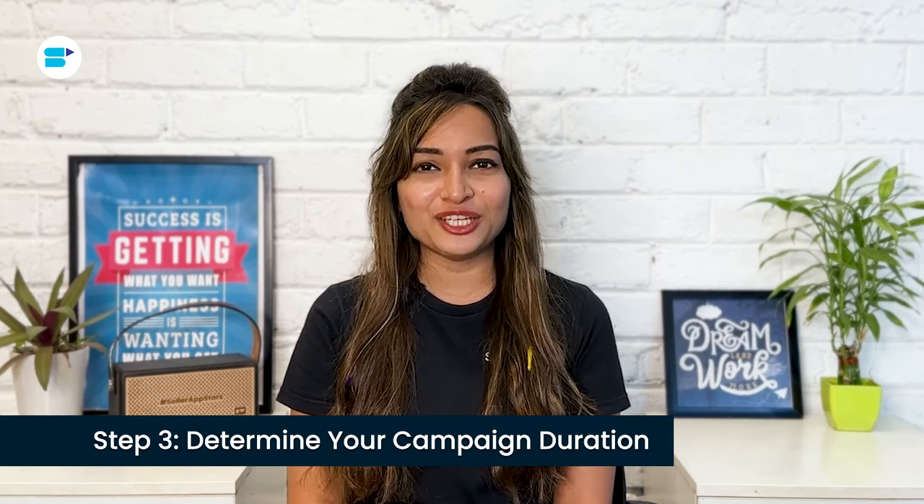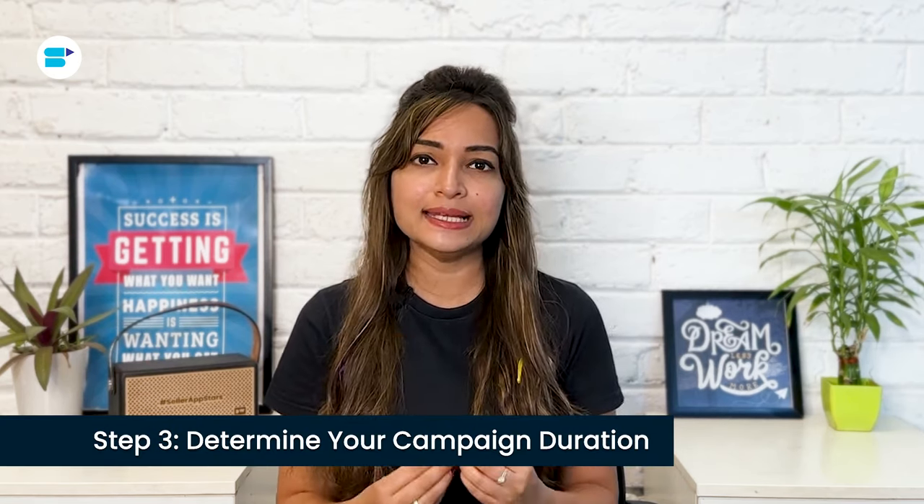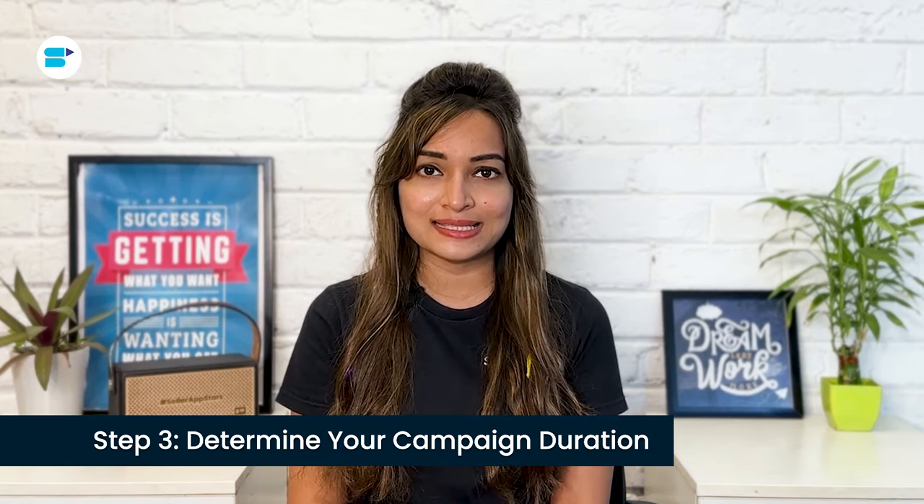Step three: determine your campaign duration. Deciding how long to run your campaign helps you assess its performance over time and evaluate whether your initial budget is sufficient. Amazon PPC campaigns are designed to run continuously 24/7 and become more effective as they gather more historical performance data. Unless you run out of budget, it's generally advised not to pause your campaign for an extended period, to avoid losing momentum and potential success.